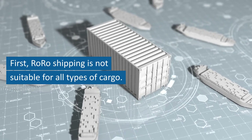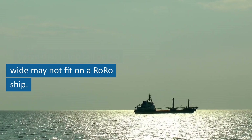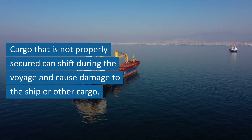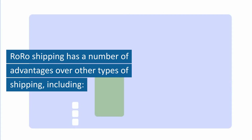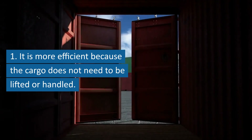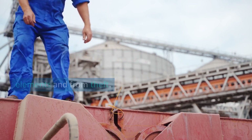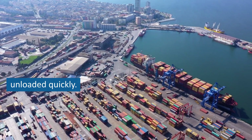However, there are also some disadvantages to RoRo shipping. First, RoRo shipping is not suitable for all types of cargo — cargo that is too tall or too wide may not fit on a RoRo ship. Second, RoRo shipping can be more dangerous than container shipping, as cargo that is not properly secured can shift during the voyage and cause damage. RoRo shipping also has advantages including efficiency (cargo doesn't need to be lifted), security (cargo is protected from elements and theft), and flexibility (ships can be loaded and unloaded quickly).